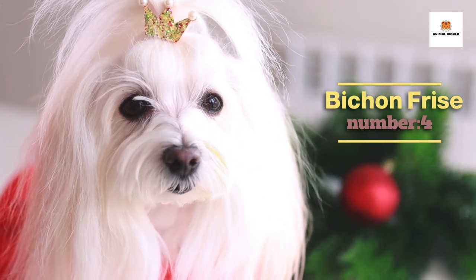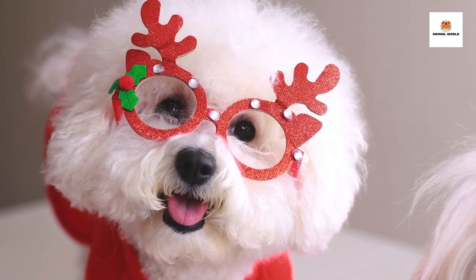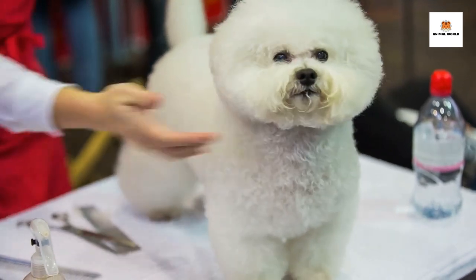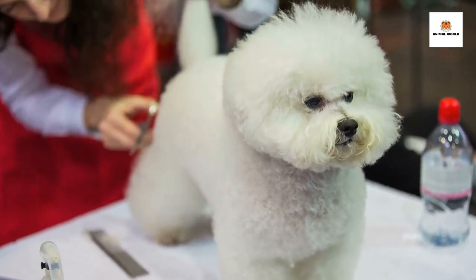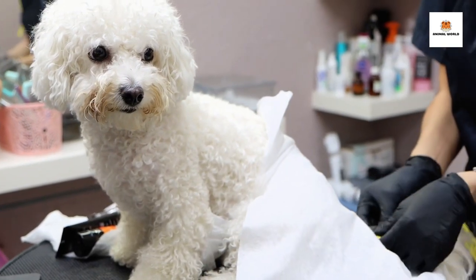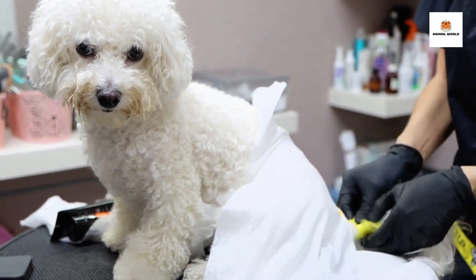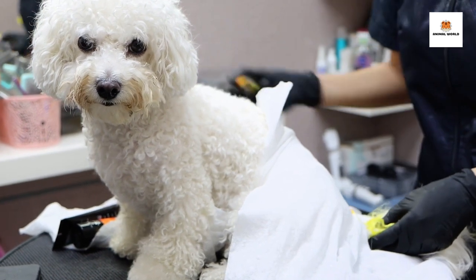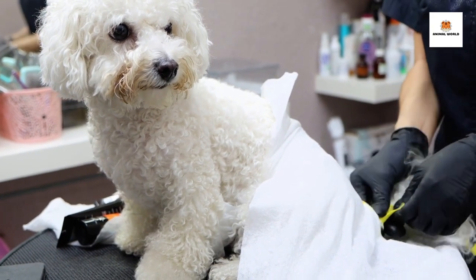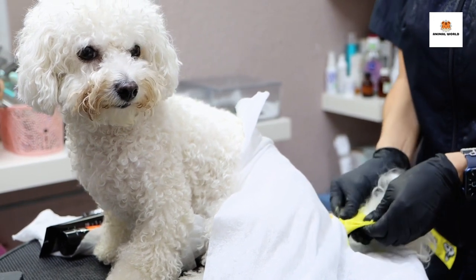Number 4: Bichon Frisé. The Bichon Frisé is a small and cheerful dog breed known for its curly and fluffy white coat. They are friendly and affectionate companions that thrive on human interaction and attention. Bichons are intelligent and trainable, making them great family pets. Their happy-go-lucky attitude and playful nature make them well-suited for families with children. Despite their small size, they have plenty of energy and love to play, but also enjoy lounging on the couch with their owners. If you're looking for a charming and adorable addition to your household, the Bichon Frisé might just be the perfect fit for you.